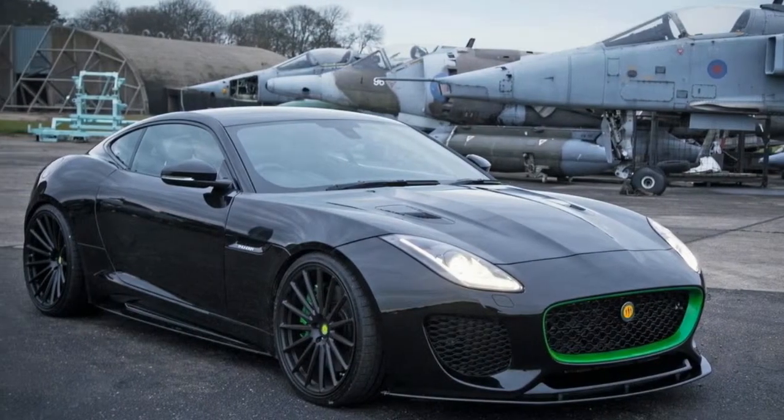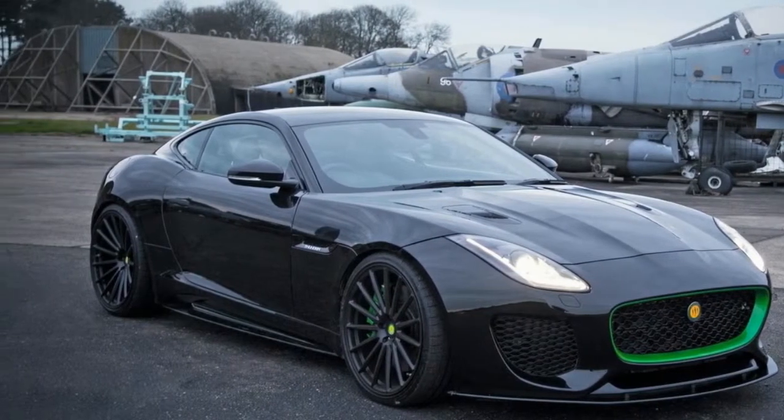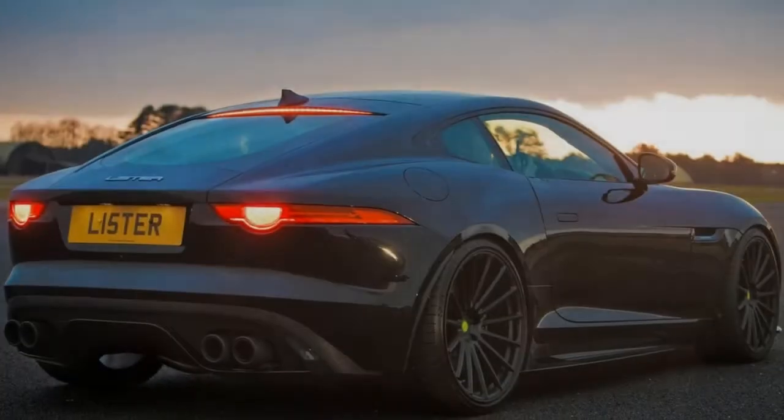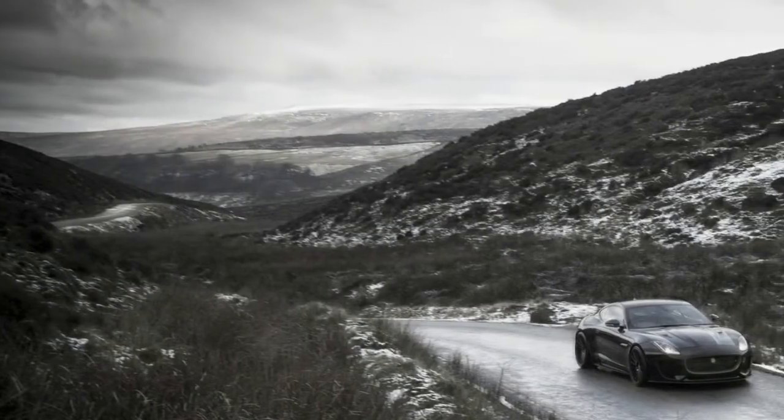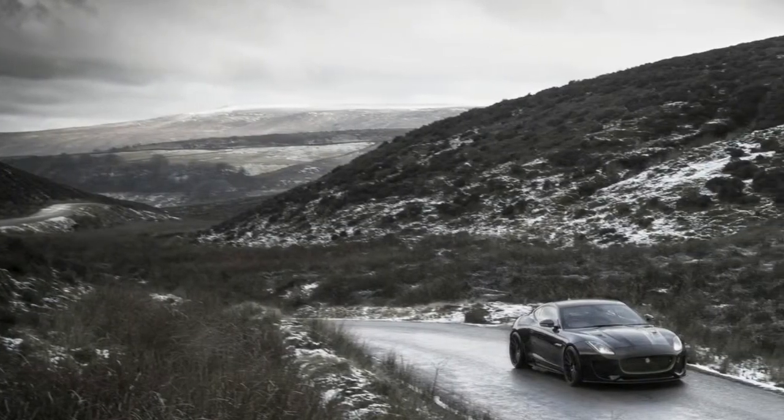Perhaps not surprisingly, given those punchy performance figures, the Thunder is all-wheel-drive. Lister boss Lawrence Whittaker says 666bhp on the rear wheels is just too much: 'I want my customers alive to buy again.'